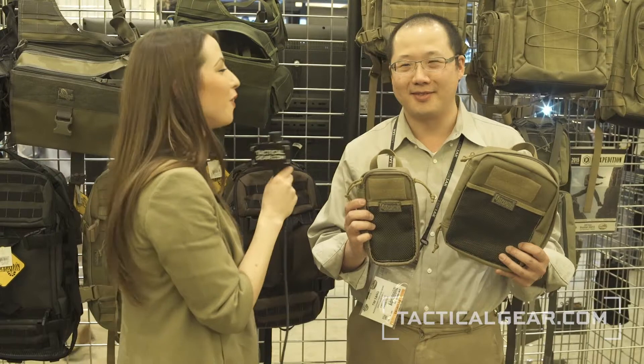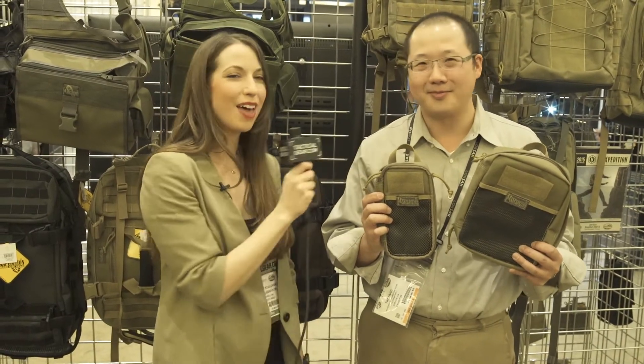Definitely funny. Well, thank you so much, Tim. Thank you. And this has been Jeanette Kozlowski with TacticalGear.com.